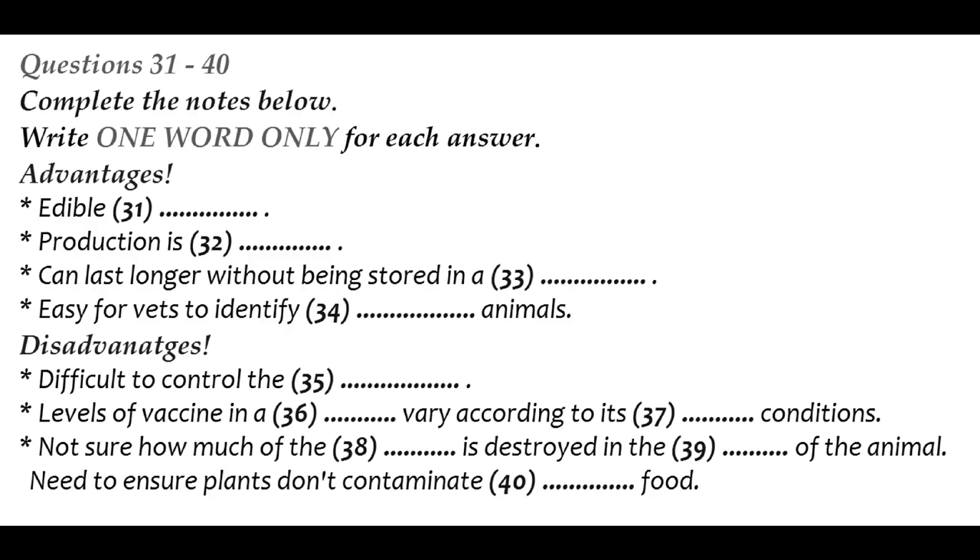Now turns to part four. Part four. You will hear part of a presentation by a second-year environmental studies student on research into edible vaccines. First, you have some time to look at questions 31 to 40.